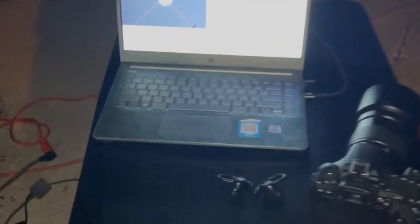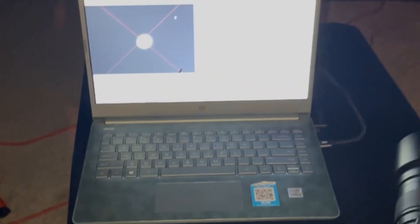It's almost 5 o'clock in the morning. I'll probably process these a little later on in the day, but I think I'm going to call it a night.